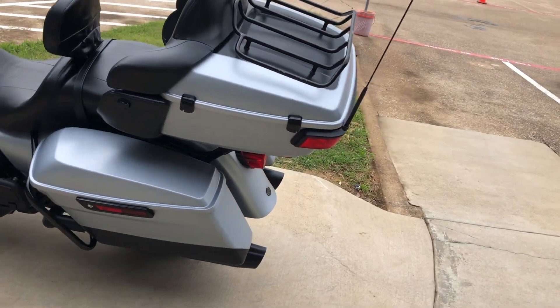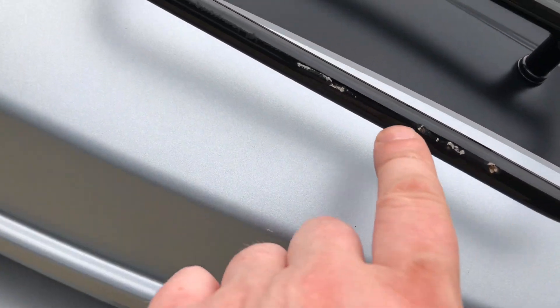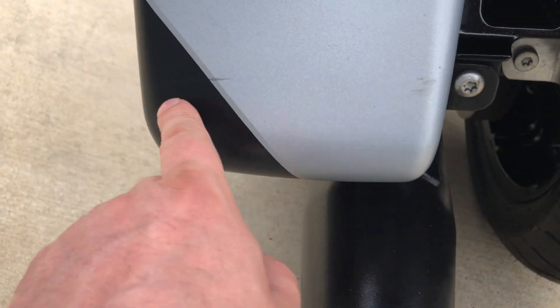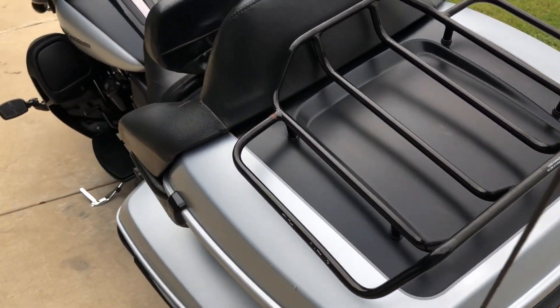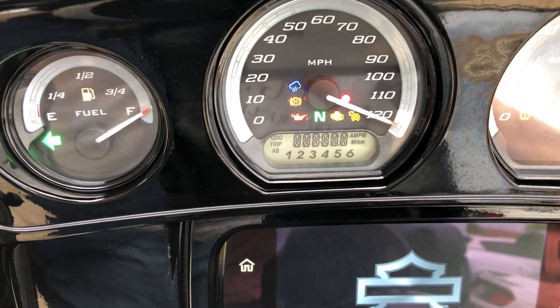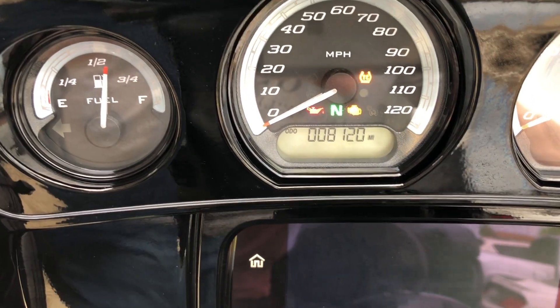We've got the luggage rack on the tour pack. There's another chip right there and a few more. Good tread on the rear tire. There's a couple of scuff marks right there. The bike's only got 8,000 miles on it.